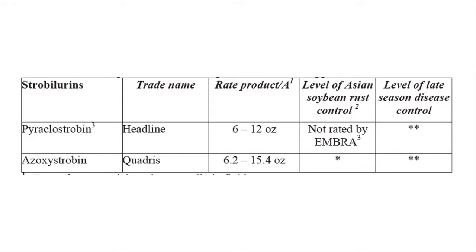Again, in South Alabama, the Panhandle, Georgia — you probably want to get in about R3, especially before that canopy closes. But don't go too early, because then you're going to have to rely on a second application and that's going to cost you more money out of your pocket. So try to time those applications as well as possible.